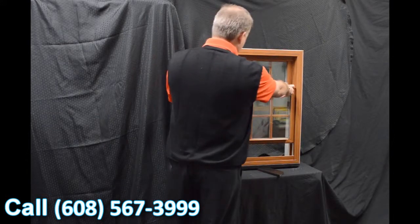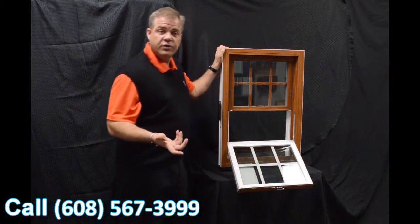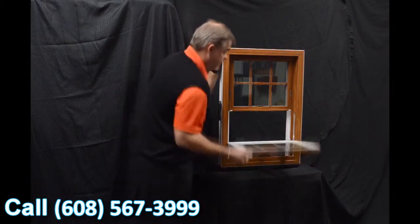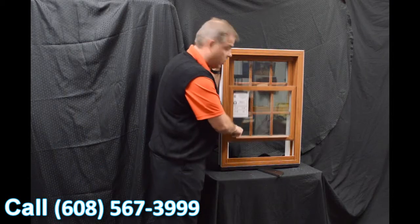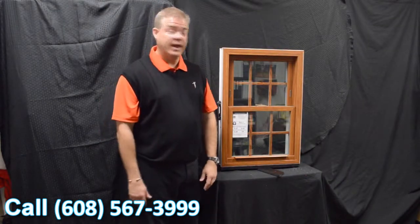Next, we feature the Serta constant force balance system. The great thing about this is that when the sash is engaged, it really is fingertip operation for raising and lowering the sash.